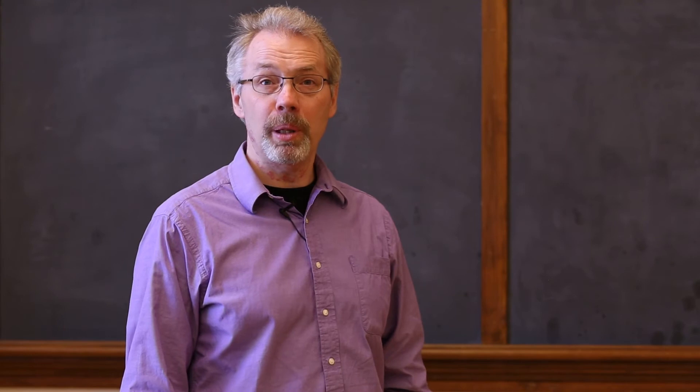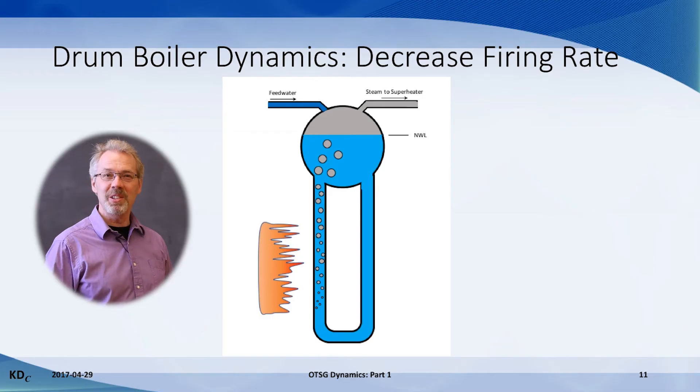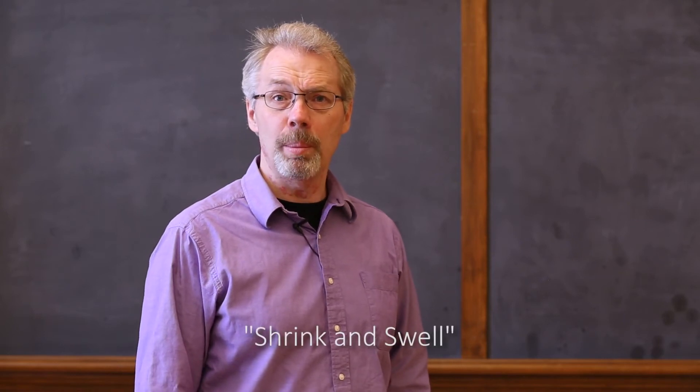All power engineers are familiar with the operation of drum boilers, so it makes sense to review how a drum boiler responds to changes in operating conditions — this will become the basis for understanding how an OTSG responds. Consider this sketch of a drum boiler with heat added to the risers. Steam is created and makes bubbles in the risers, occupying a certain volume. The drum level is held constant at normal level and the supply of feed water equals the flow rate of steam produced. Then we decrease the firing rate: this makes less steam, fewer bubbles in the risers, the volume of water in the risers goes up, and draws down the level of water in the steam drum. This is the shrink and swell phenomenon that occurs in a drum boiler.